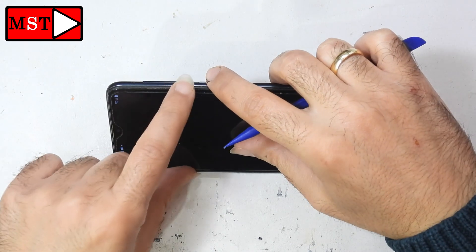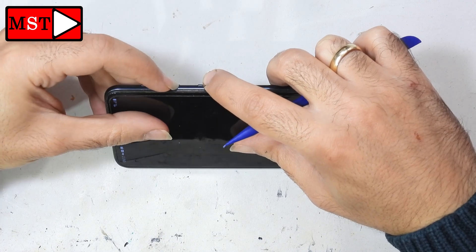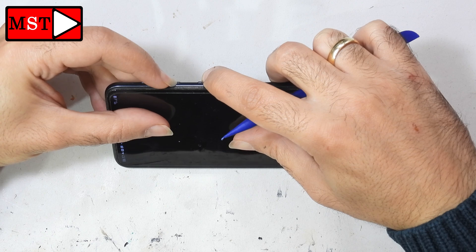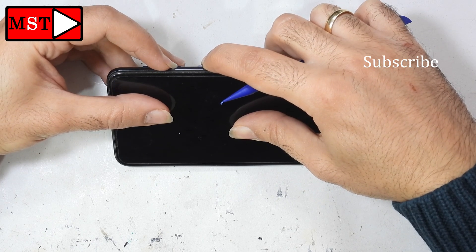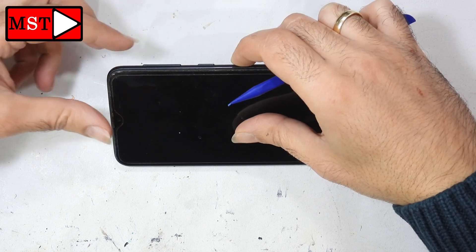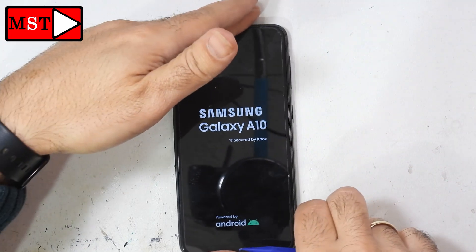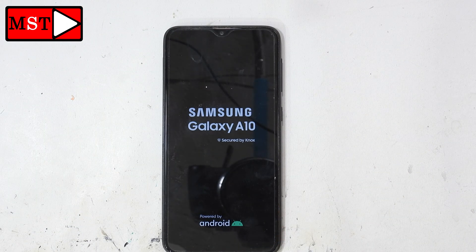This button combination should let us enter download mode. We are going to keep pressing them until the phone turns off or the screen turns off. All right — the screen has turned off, you can now release your fingers. This is the Samsung Galaxy A10, so we are going to wait and see if the problem has been solved.